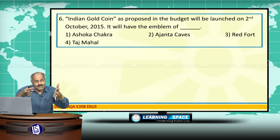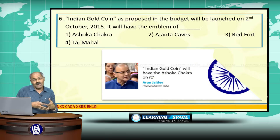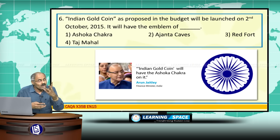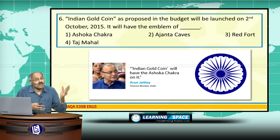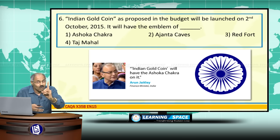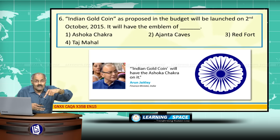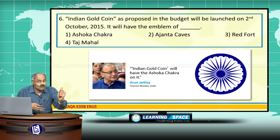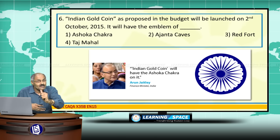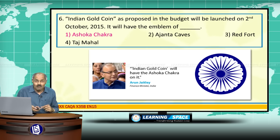The Indian Gold Coin, as proposed in the budget, will be launched on 2nd October 2015. In the budget, three important announcements were made with regard to gold, one of which is the Indian Gold Coin. It will have the emblem of Ashoka Chakra.